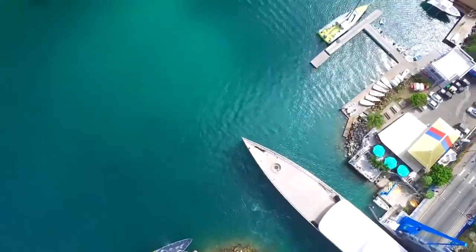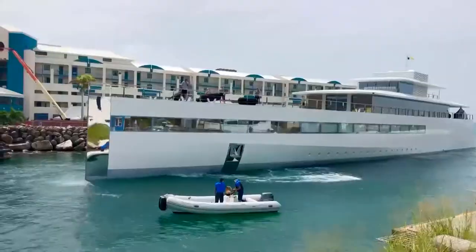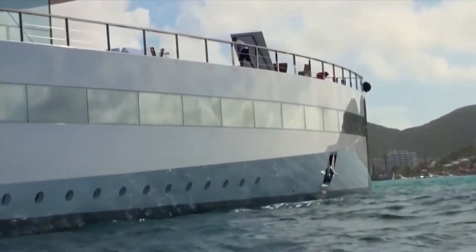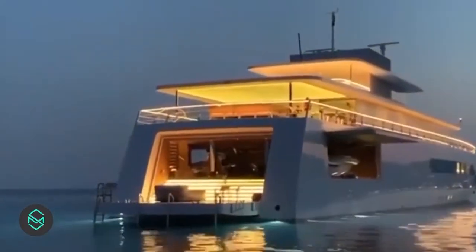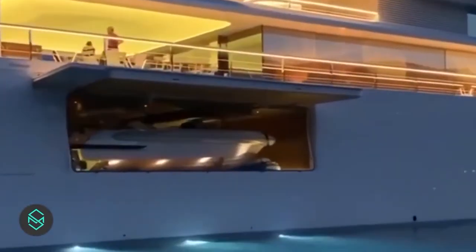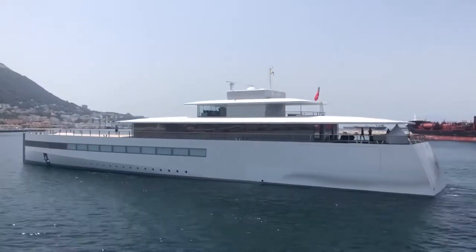The luxury yacht is powered by two diesel engines, which develop a maximum speed of 22 knots and a cruising speed of 16 knots. Its width is 12 meters. Superyacht Venus offers beautiful and comfortable accommodations for 12 guests, with service provided by a highly-trained crew of 22 sleeping in 14 cabins. Venus is now owned by the widow of Apple founder Steve Jobs.